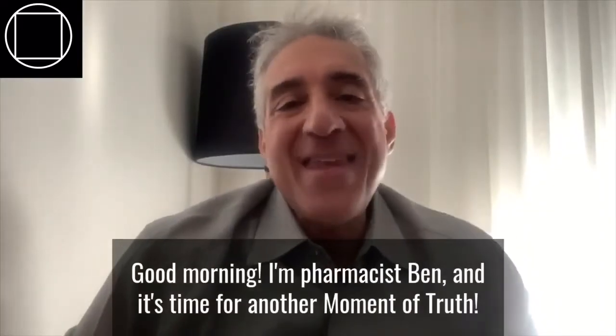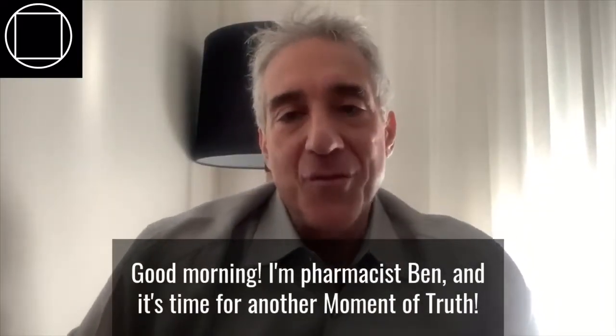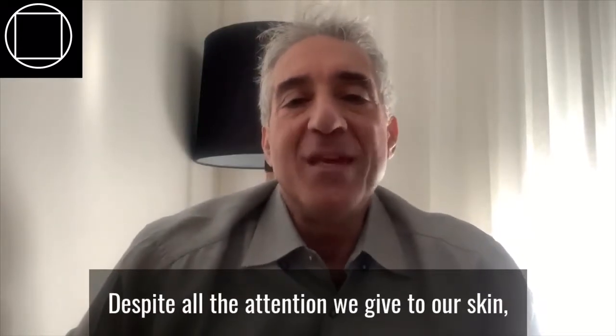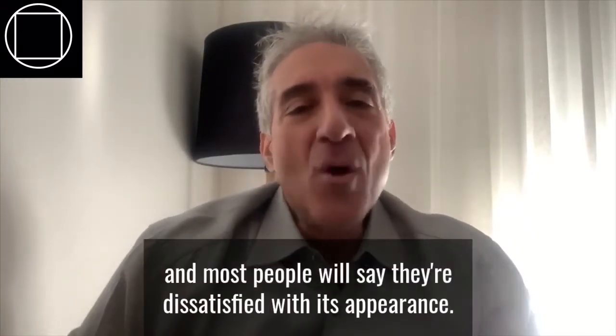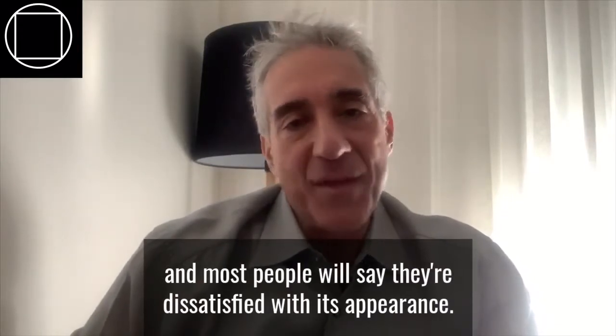Good morning, I'm Pharmacist Ben and it's time for another Moment of Truth. Despite all the attention we give to our skin, we don't really understand how it's put together and most people will say they're dissatisfied with its appearance.